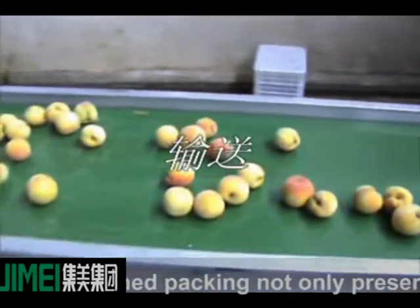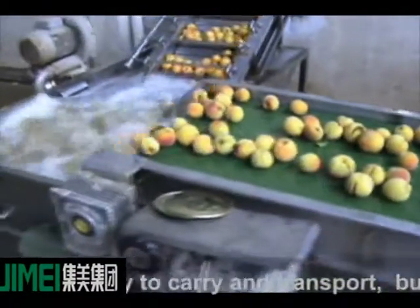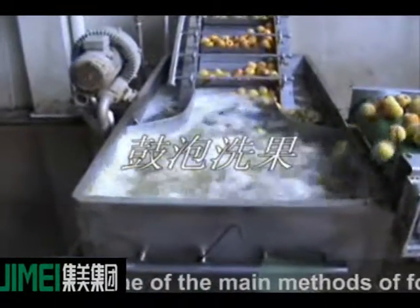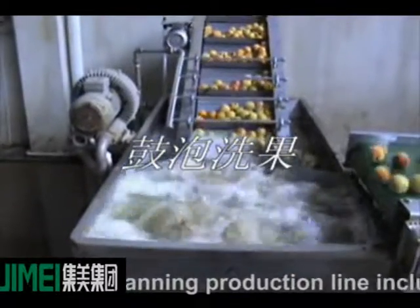Food canned packing not only preserves food for a long time and is easy to carry and transport, but also convenient and healthy — it is one of the main methods of food processing.